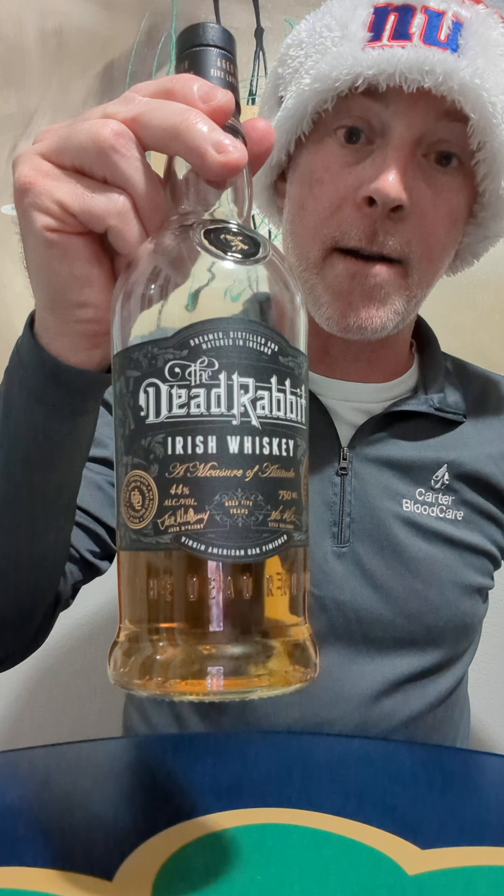I'm going to start you off with, as you guessed it, the Dead Rabbit blended Irish Whiskey. This is from the Dublin Liberties Distillery, which is in Dublin — you guessed it. This one is bottled at 44%. It's a five-year blend of grain and malt whiskeys. This one's kind of cool because it was created for the Dead Rabbit Grocery and Grog Bar in New York City, which is home to the largest collection of Irish whiskey in North America.